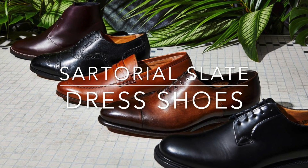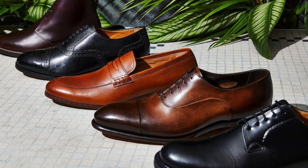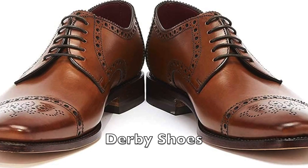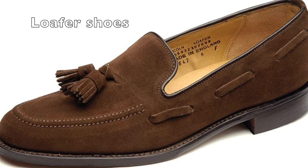Hello. When selecting a pair of shoes, pay attention to the style of the shoe. There are many styles to choose from, including Oxford, Derby, and Loafer. Each style has its own unique features and can be worn in different settings.